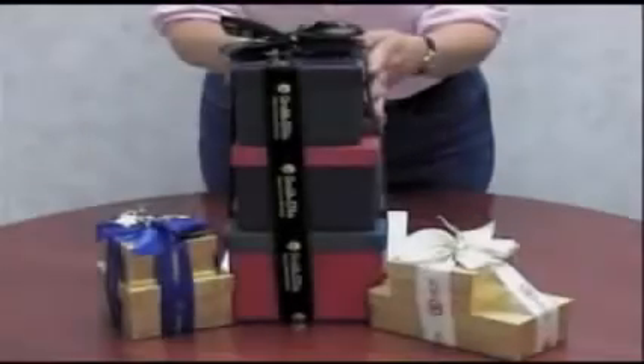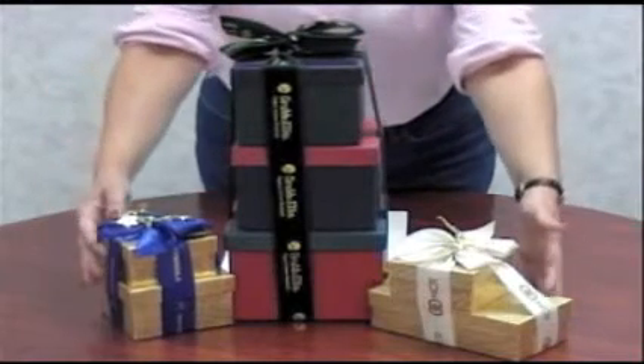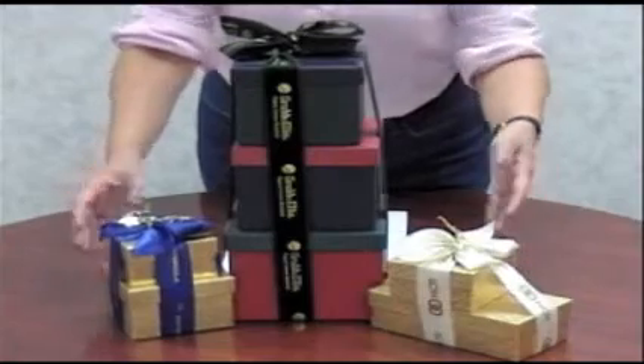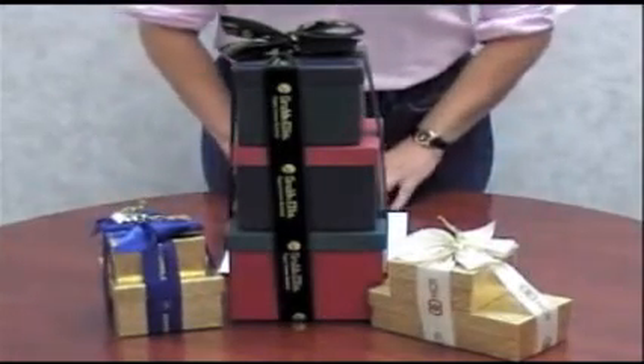If you want to keep your name in front of your customers, imprinted ribbon is just the way to do that. We have many colors and widths of ribbon that can be foil-printed with your logo or message. You can even special order ribbon colors.